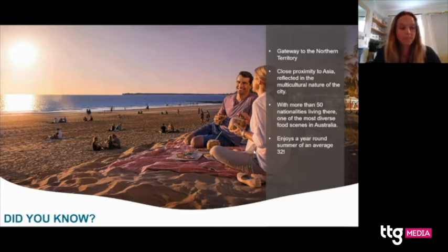Local markets are a really big part of Darwin's personality, and a favourite is the Mindil Beach Sunset Markets. You can visit on a Thursday or Sunday and enjoy amazing food stalls with a huge range of cuisines — Indonesian, Sri Lankan, Greek, Japanese, and absolutely tons more. It's a great place to go for dinner and then hop across to the beach and watch the sunset. Darwin is really famous for its fiery orange sunsets over the sea.